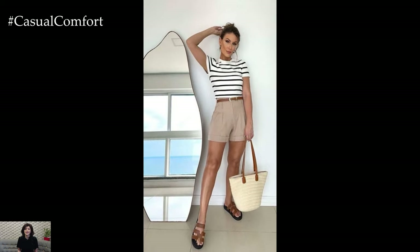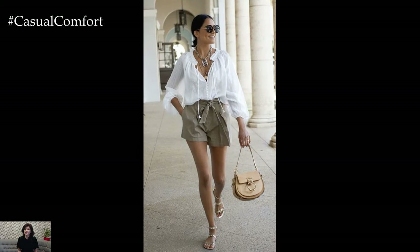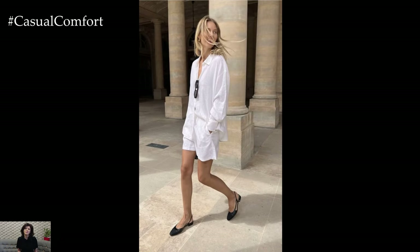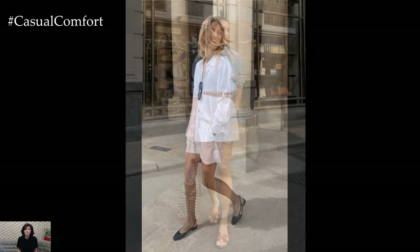Finish the look with flip-flops or espadrilles and a wide-brimmed hat to protect yourself from the sun. Don't forget a large beach bag to carry all your essentials. This outfit is perfect for transitioning from the beach to a beachside cafe, allowing you to stay stylish and comfortable all day long.